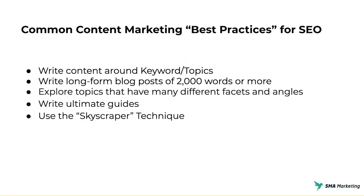Let's take a look at some common content marketing best practices as they pertain to the SEO industry. These are things you'll find on pretty much every SEO blog — pretty much industry standard — but they may not be the best practices today. Things like writing content around keywords and topics: we started with keyword-focused content, then moved to really dominating and owning topics, with the advent of pillar pages and in-depth content. This led us to writing content of 2,000 words or more. You also want to explore topics from many different facets, leading to pillar pages, ultimate guides, or the skyscraper technique — taking what's ranking, recreating it better, and using that for link outreach.